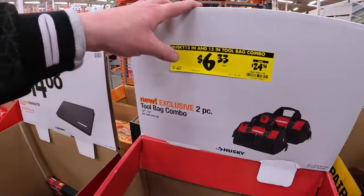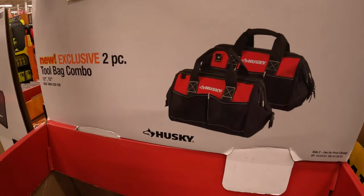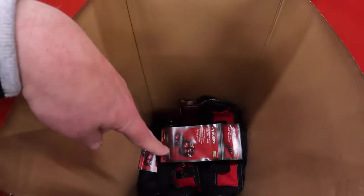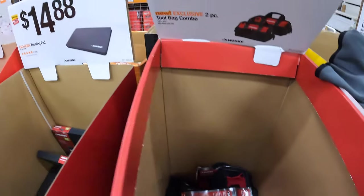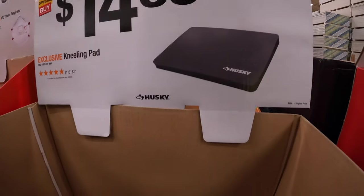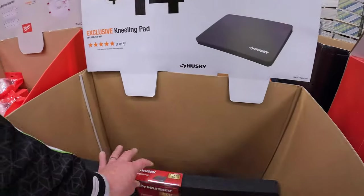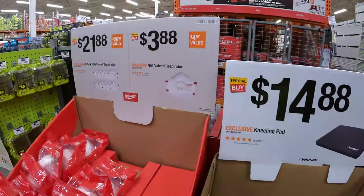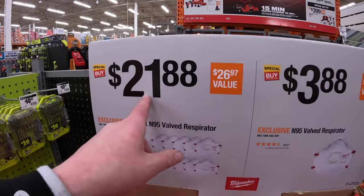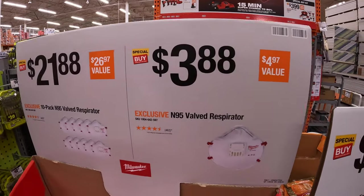$6.33, was $24.98, for the two-piece tool bag combo by Husky — they are right here. $14.88 for the kneeling pad — actually not bad, I've got to pick one of those up. And they do have the N95 valve respirators: the 10-pack for $21.88 or an individual one for $3.88.